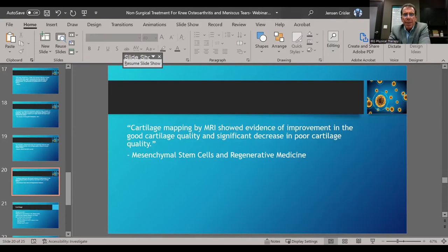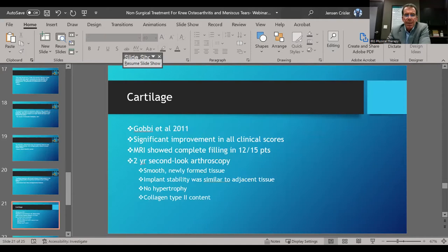From mesenchymal stem cells and regenerative medicine: cartilage mapping by MRI showed evidence of improvement in good cartilage quality and a significant decrease in poor cartilage quality. There were also studies done — not large studies, about 15 patients — where we went back in with a scope two years later and looked inside the joint. The Gavi 2011 study showed that second-look arthroscopy at two years revealed smooth, newly formed tissue — and it's native cartilage, not scar cartilage.